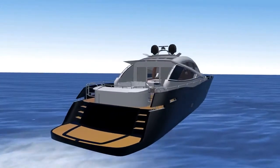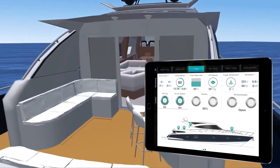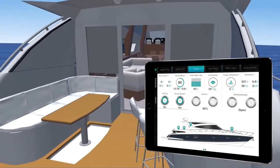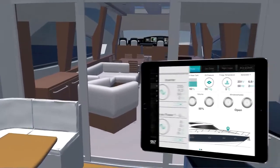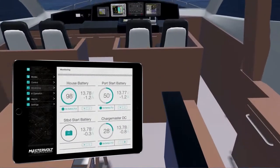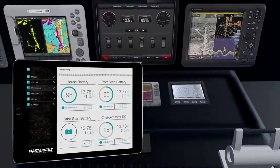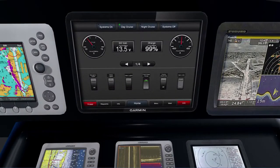When cruising, control all electrical components from anywhere on the boat, and monitor performance, tank levels, battery charge, and other key components from everywhere — on your device, a dedicated C-Zone touch screen, or a multi-function display screen from one of our electronics partners.